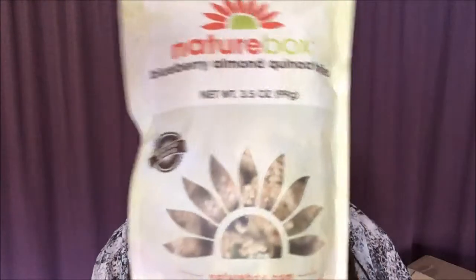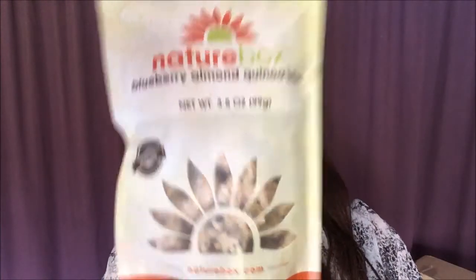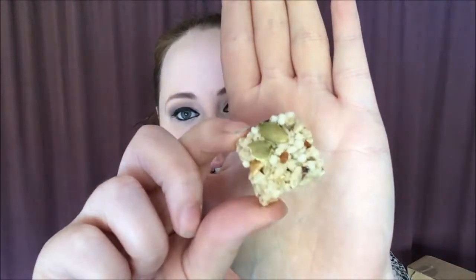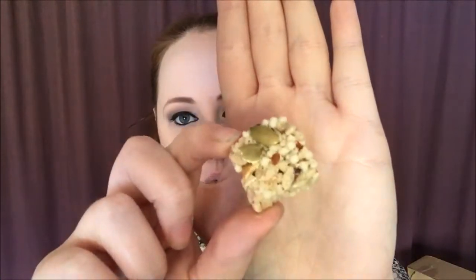First up is a brand new product. We have Blueberry Almond Quinoa Bites. This is what the package looks like. So let's open these up and see what these bad boys are like. It's basically a little square chunk of quinoa with dried blueberries in it.